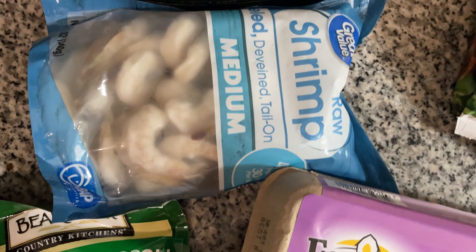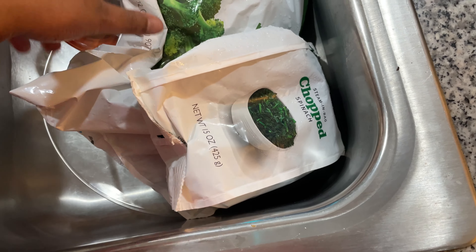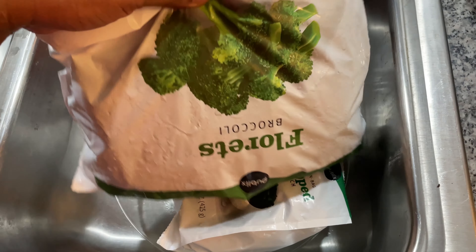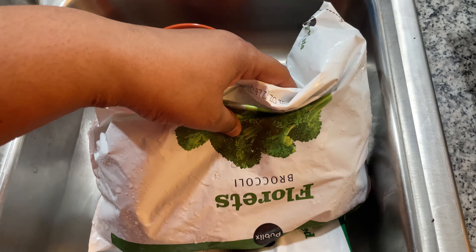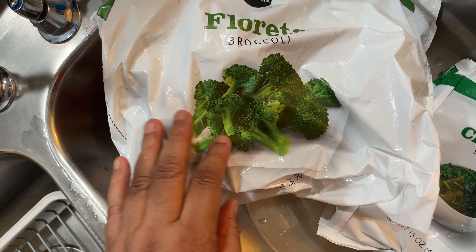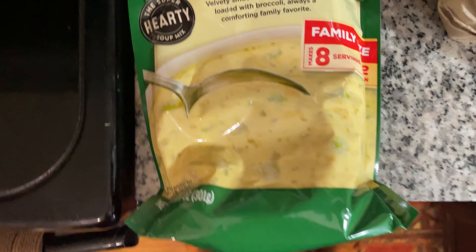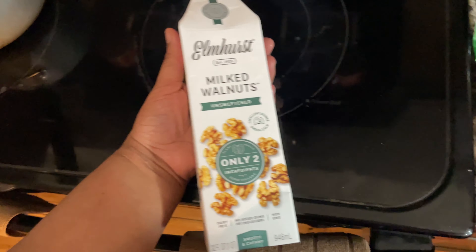I got the medium shrimp, deveined, tail on. Last but not least, I have chopped broccoli letting it unfold in the sink, broccoli florets, and chopped spinach. I'm gonna be putting the spinach and broccoli florets in the soup.